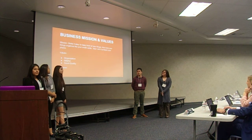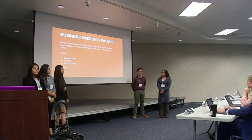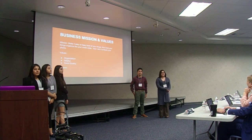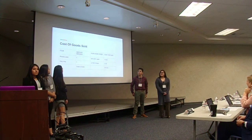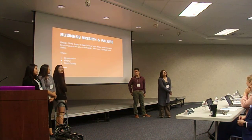Our business missions and values: our mission is to make it easier to track your things, keep your things organized — like credit cards, cash, and keys — and protect your phone. Our values are being organized and helpful.